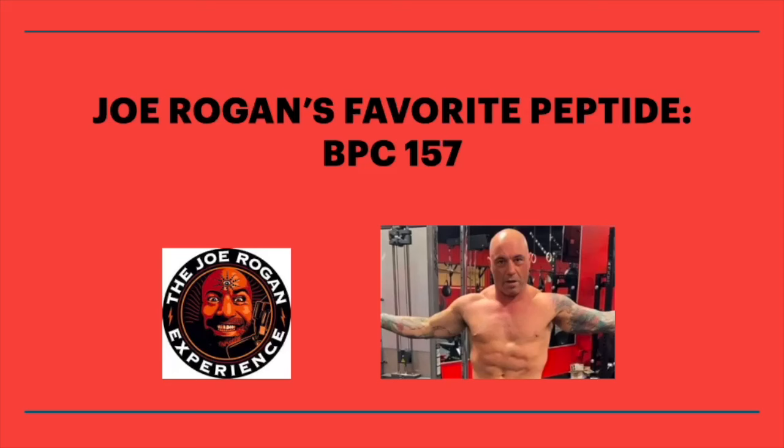Hey everybody, Peptide Buddy here. Today we're going to be talking about what I think is one of the coolest peptides ever — BPC-157.